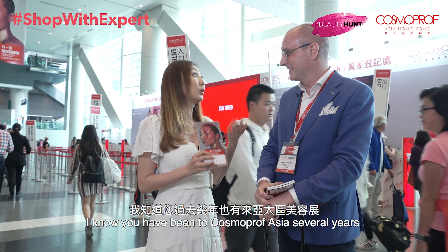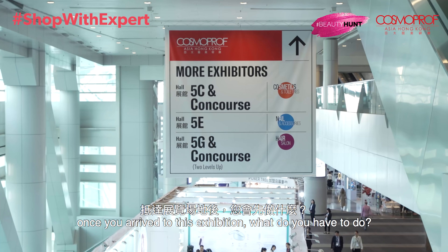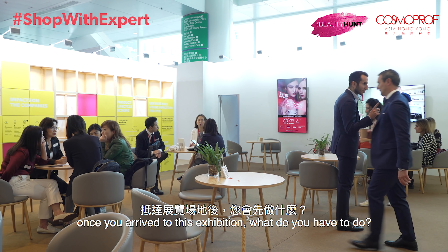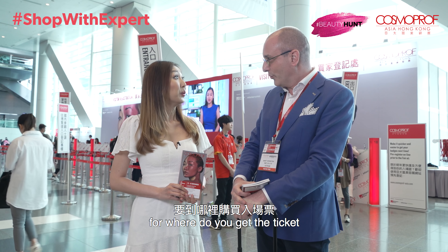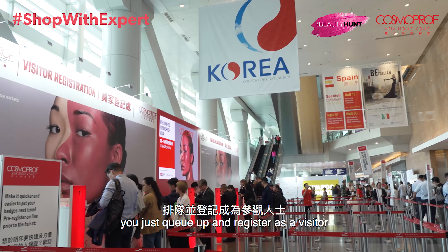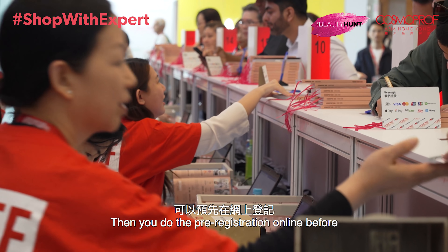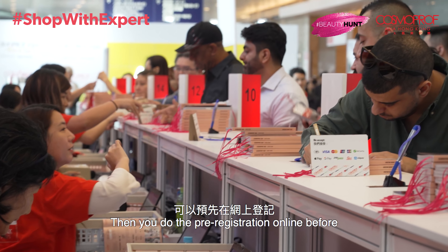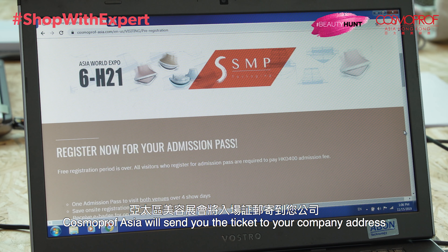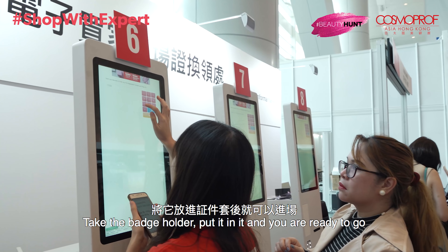I know this has been several years that you've been to Cosmoprof Asia. Could you give us some tips about once you arrive at this exhibition, what do you have to do? The very first thing you need to do is make up your mind about where to get your tickets. There are two ways: you can queue up and register yourself as a visitor on-site, or if you want a quicker and more efficient way, you do pre-registration online and Cosmoprof will send you the tickets at your company address. You take a badge holder, put it in, and you're ready to go.